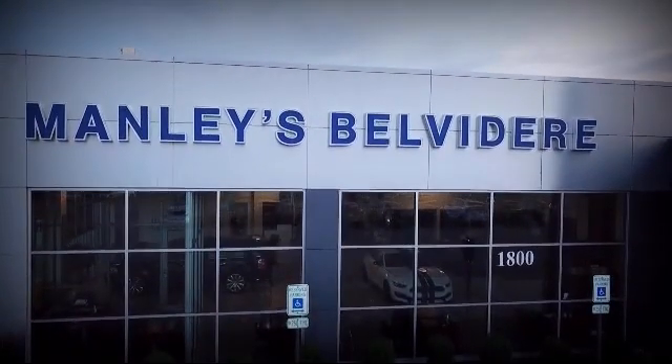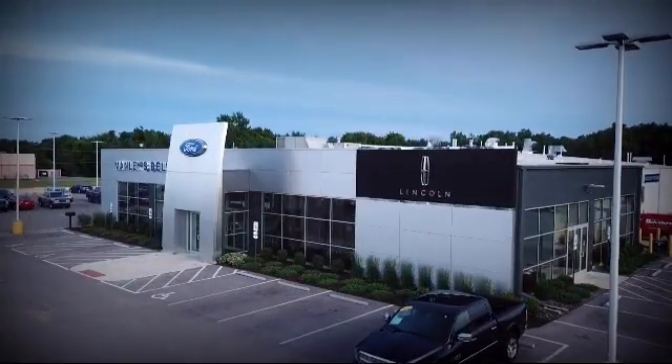Welcome to Manley's Belvedere Ford, your premier destination for purchasing a vehicle.